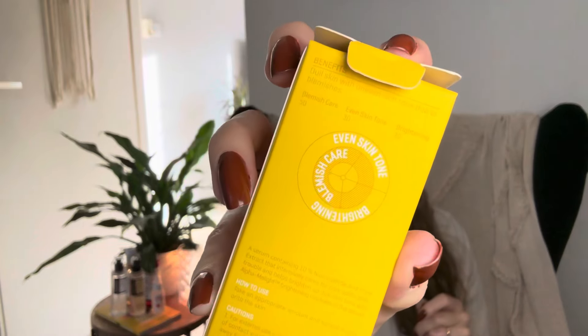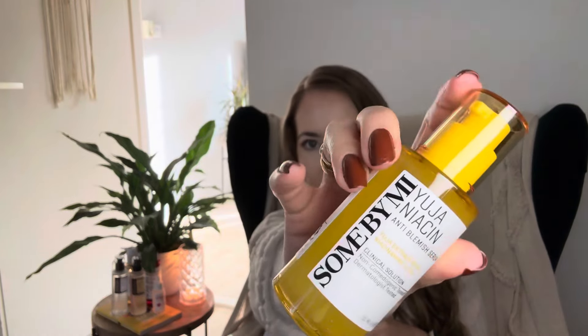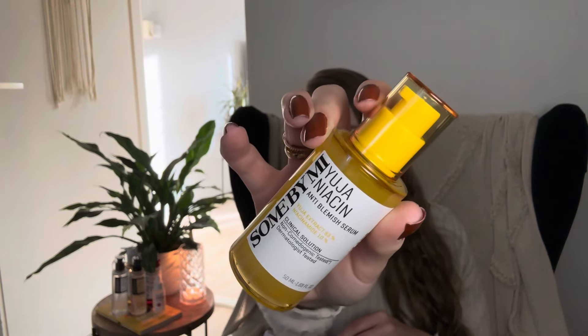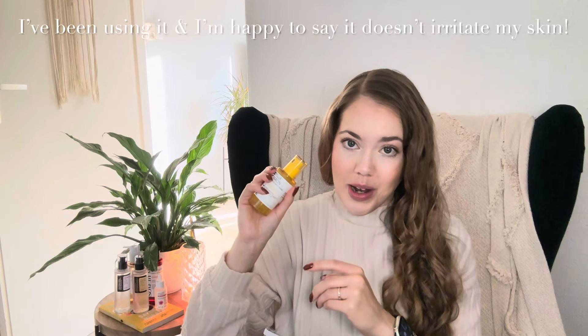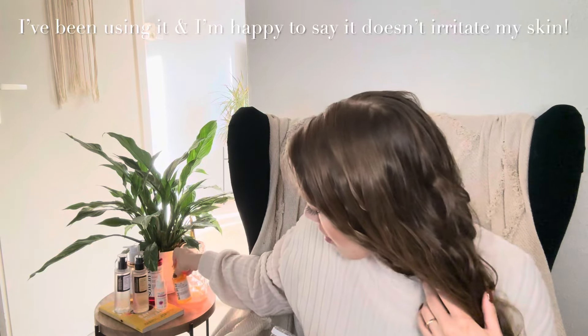This serum is for even skin tone, blemish care, and brightening — benefits I would really love. The cute little serum bottle is yellow, which I love, and it also comes in a pump. It's a good size 50ml bottle. When I'm struggling with blemishes or dark spots, I'll definitely be reaching for this one.